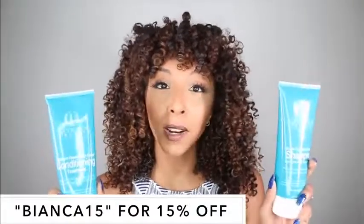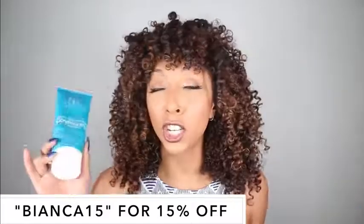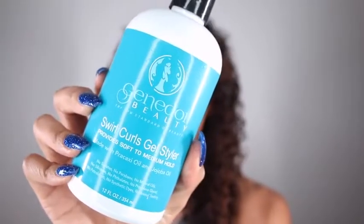Both the shampoo and conditioner are eight fluid ounces. The shampoo is $16.99 and the conditioner is $19.99. And last but not least, and most importantly for me, is the styling product. You could have great shampoo and conditioner, but if your styler ain't popping, no one's going to care. The styler is the main step of your hair routine that sets everything together. They have a Swirls Curls Gel Styler — it provides soft to medium hold with Prakashi oil and jojoba oil. Both are great oils to have in your products, and I am definitely obsessed with gels lately. This gel definitely made my top five gels of all time, and it also has that same marshmallow frosting smell.